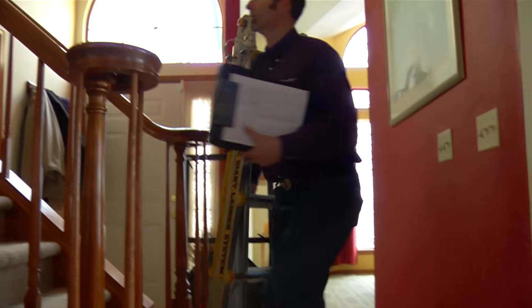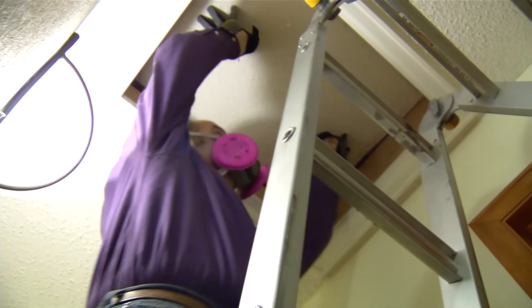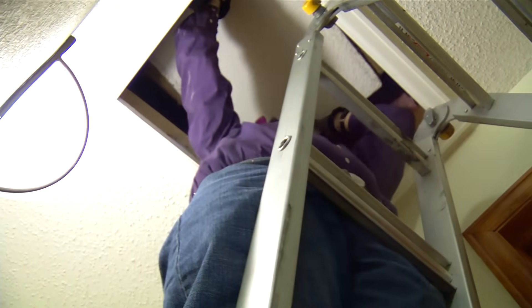Next, the technician might head up to your attic to check for leaks on the top of your home barrier. That trap door could be a culprit, letting cold air pass into the house.